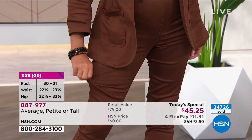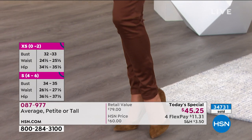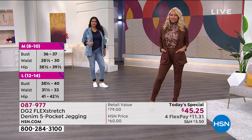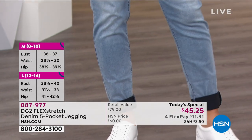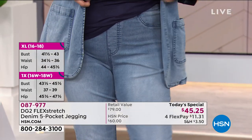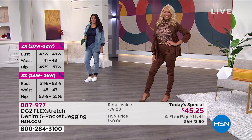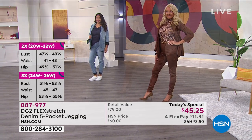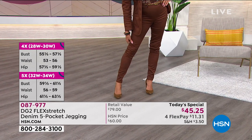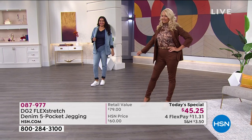Pretty much the majority of people listening will have the perfect choice waiting here. Please use express ordering or head to HSN.com because we have a lot of people waiting to get in. We waited a long time to get these back and they're finally here — it's a perfect time to get yourself a new pair of jeggings, especially since most of us are in a more loungy mode right now.